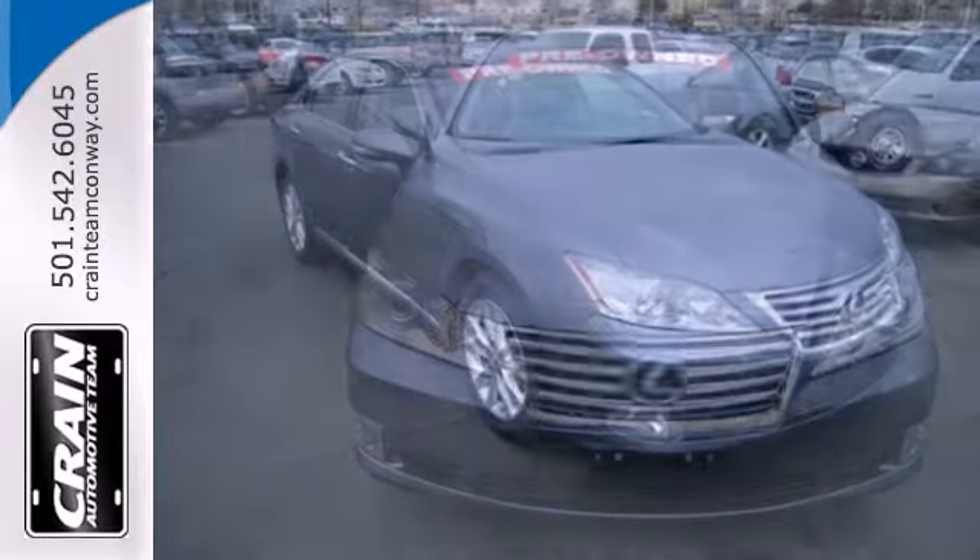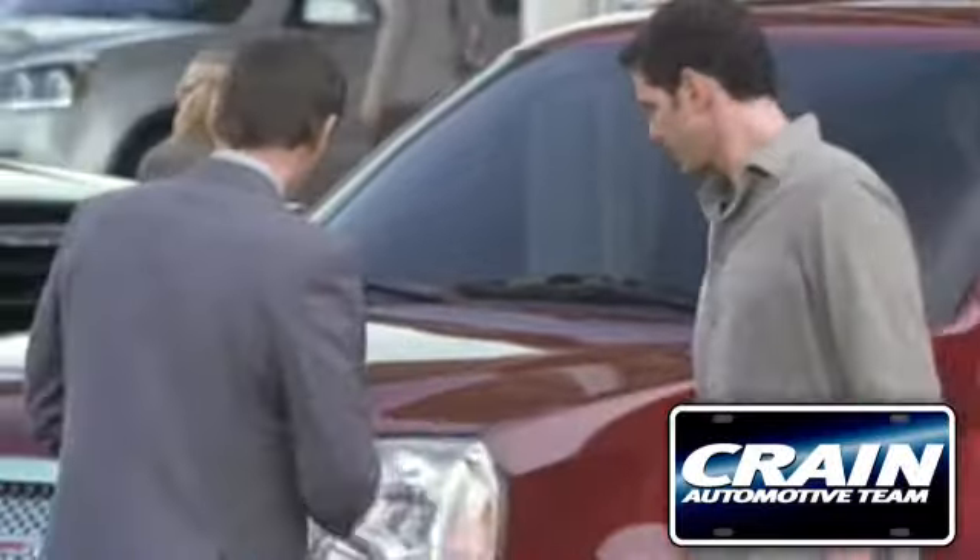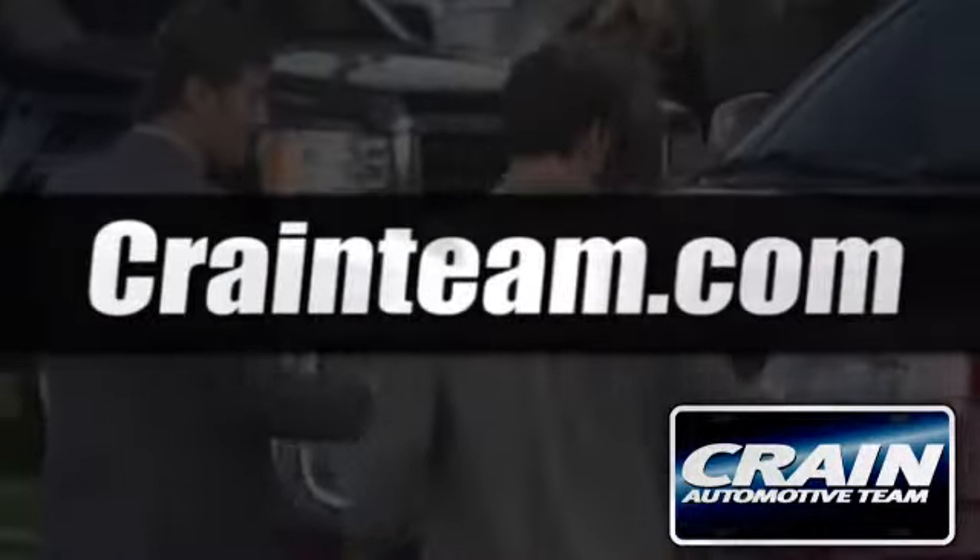Perfectly elegant for you and your loved ones. See it for yourself today. Visit us anytime at craneteam.com.